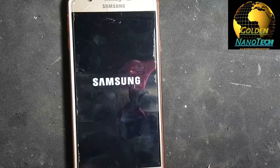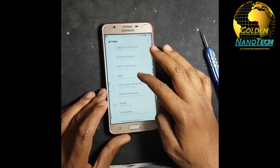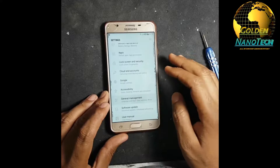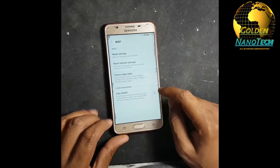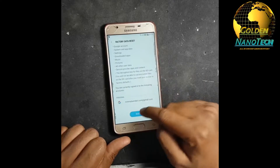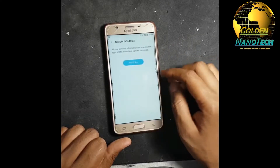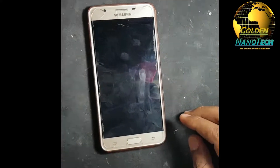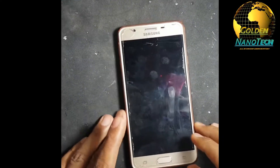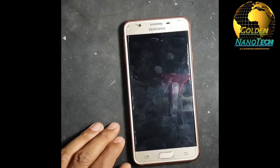If the problem is still not finished, you need to reset your phone. Go to Settings, then Reset, then Factory Reset. I will factory reset now. Okay, reset, and just wait. After you reset your phone, your problem will be finished.